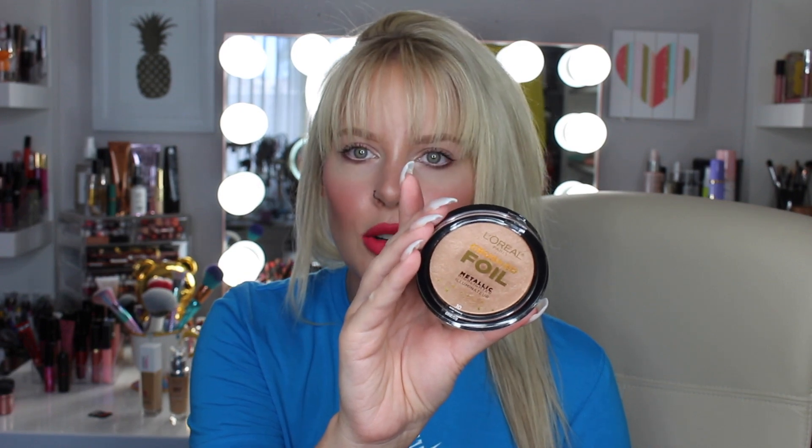This next thing I was really excited about — I've never seen it anywhere or heard anyone talk about it. It's from L'Oreal and it's the Crushed Foil Metallic Highlighter. I got the lightest shade, number 10 Rose. It kind of reminds me of the Maybelline Master Chrome in terms of formula and feel. It's really pigmented and definitely a metallic highlighter — really pretty. I wish they'd come out with a lighter shade, like a pale gold or white gold, because this is still a bit too dark for the center of my face.